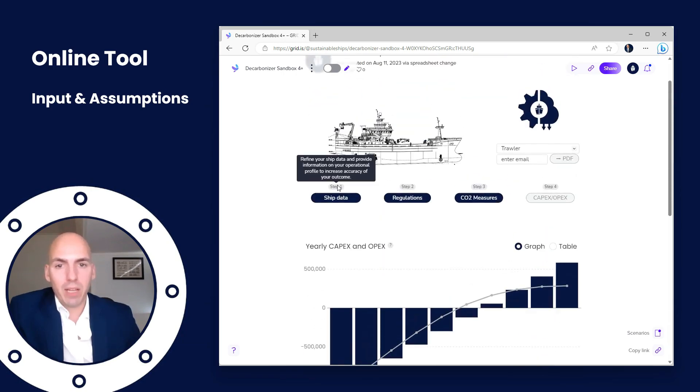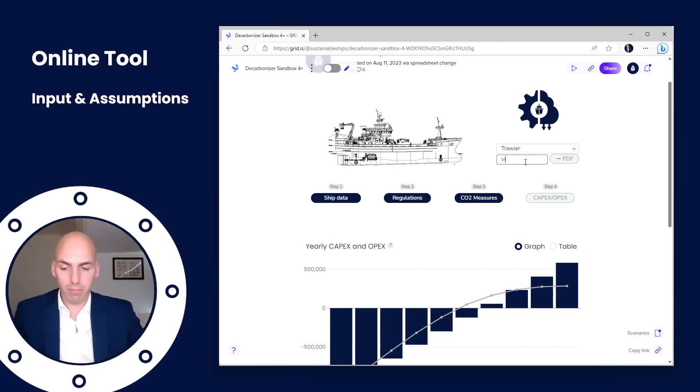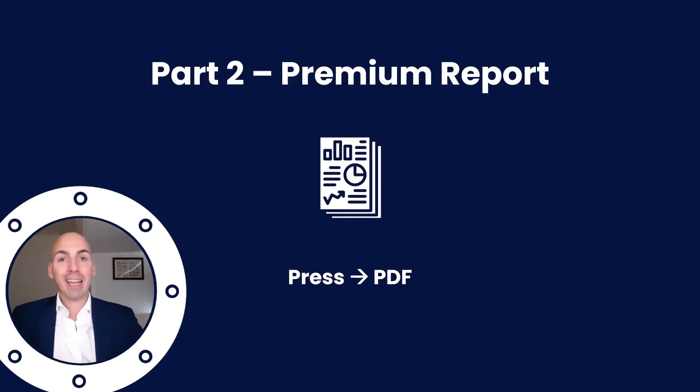We've now done steps one through four. Let's go to step five — pressing the PDF button. I'll enter my email here and press the button. The report itself takes about 10 minutes to generate; if after 15 minutes you haven't received anything, feel free to contact the help desk. The report is like a repository of everything you've put in — it's most worthwhile when we sit down together, since the tool itself provides more dynamic information. The report is a one-time snapshot, so as soon as fuel prices change everything changes, but it is a nice overview for planning ahead and contacting suppliers.